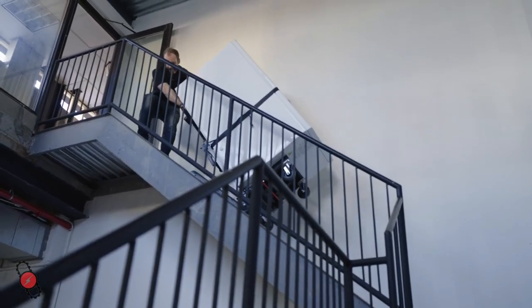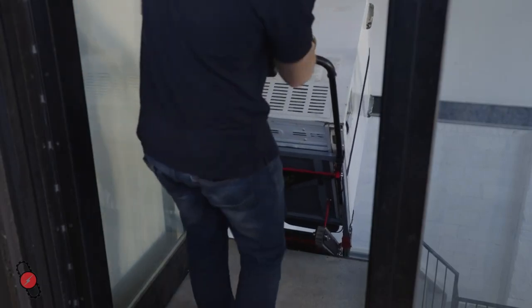When you reach the top of the stairs, continue moving until the Titan has safely cleared the steps. Fold the track and you are ready to go.